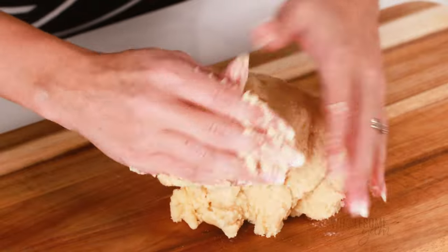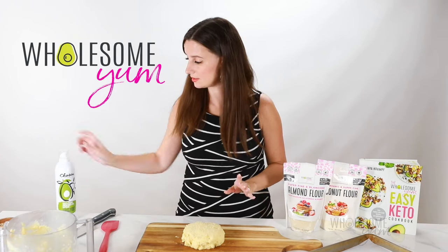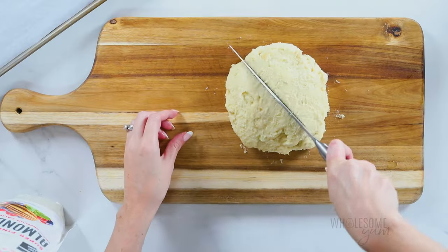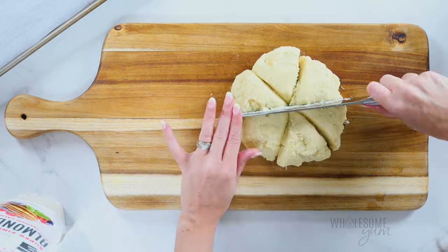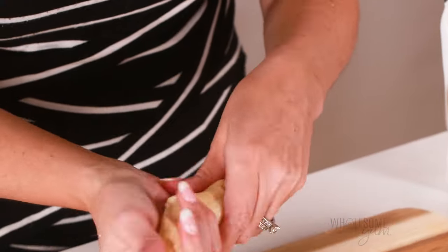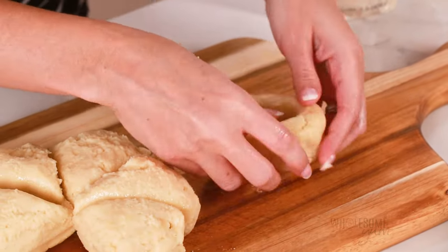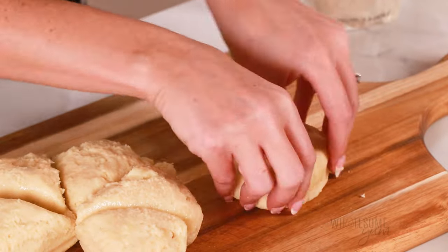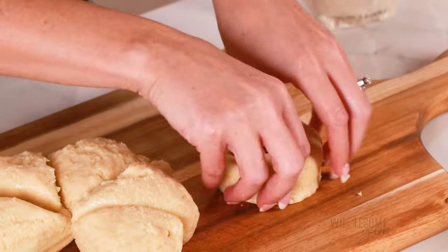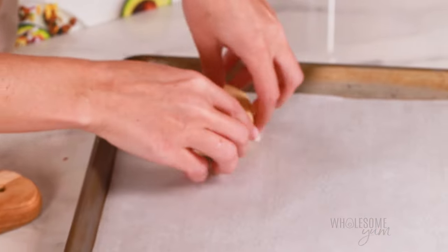Divide the dough to make the bagels. Form each portion into a ball, then flatten it slightly into a disc shape. Spray your knife with cooking spray and cut the disc like a pie into six sections. Oil your hands, then roll each section into a log and connect the ends. Keep in mind these will rise and spread, so make them smaller than you think you need with a bigger hole in the center, and make them tall — that helps ensure the finished bagels are nice and tall. Place them onto a lined baking sheet.